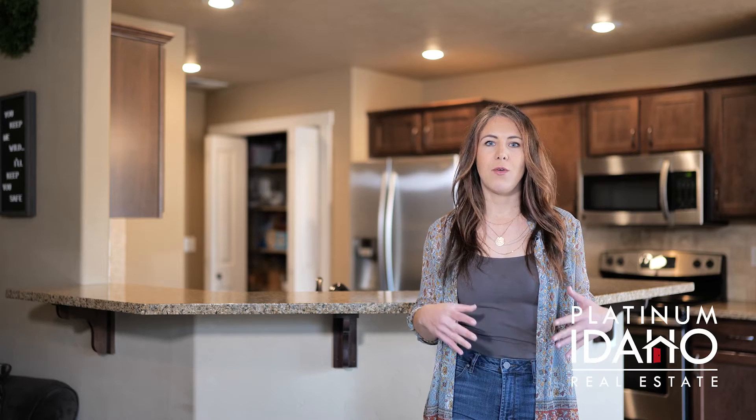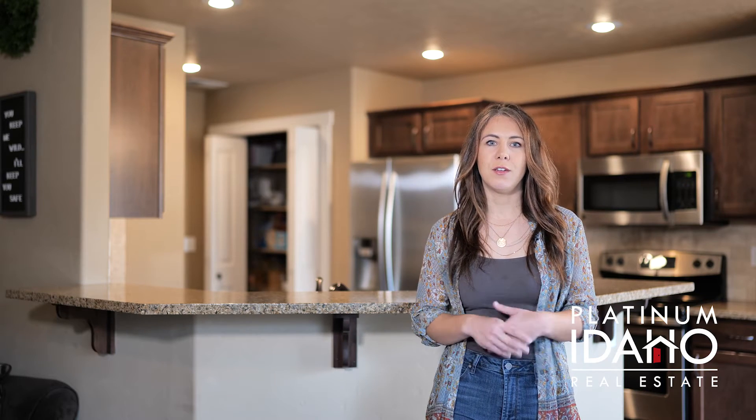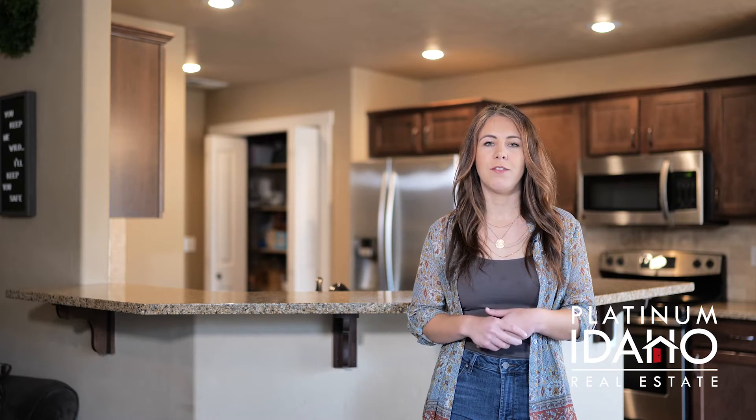Hi, I'm Sarah Ferris with Platinum Idaho Real Estate, and I'd like to show you this home in Northwest Boise. It's located right next to the Boise foothills, between State and Hill Road off of Gillis.